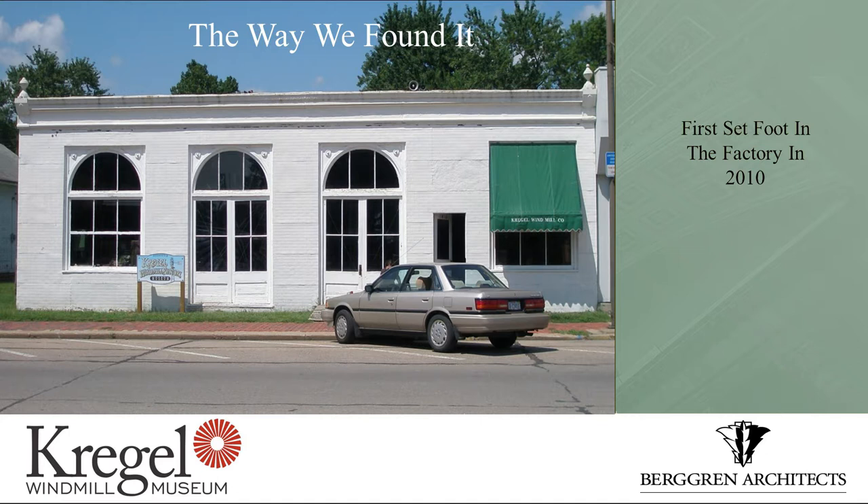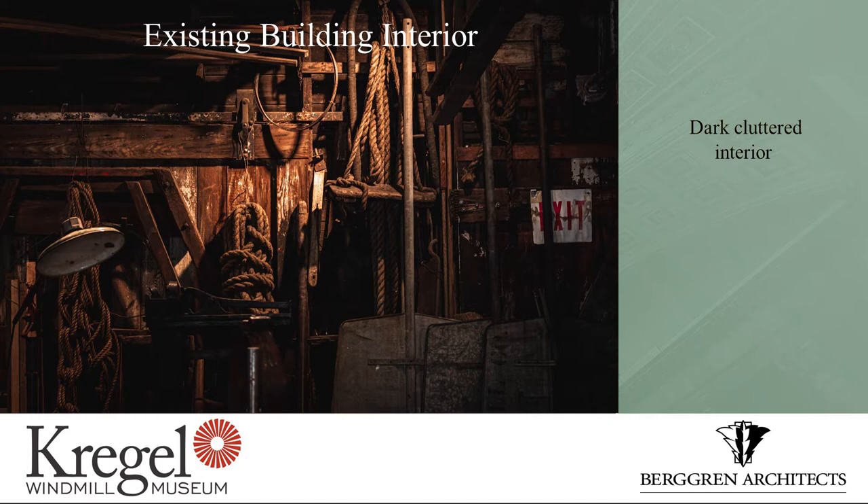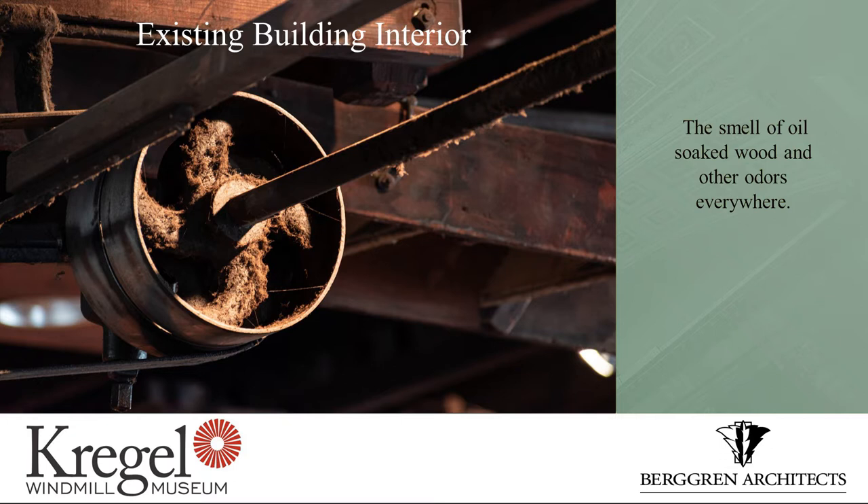It presented a lot of difficult challenges. Some of the things that we found: it was dark and cluttered in the interior. And yet when you look at the museum, it is the interior that you really want to see. You want to understand how the Kregels came to build their windmills and the process. Besides the clutter, I remember distinctly the smell of oil-soaked wood. There were other odors in there — I don't necessarily think they were mold, but could have been.